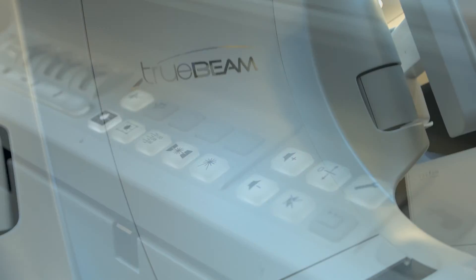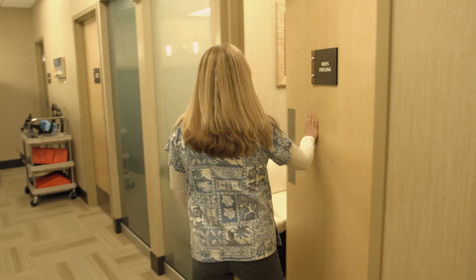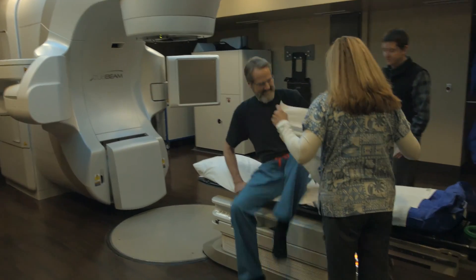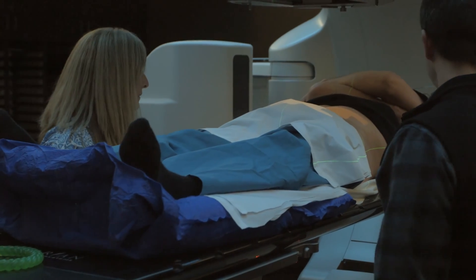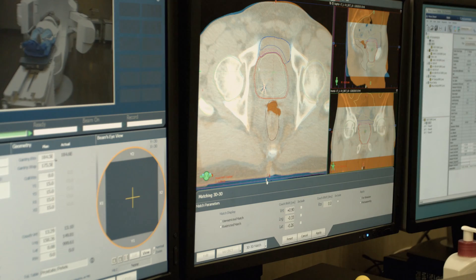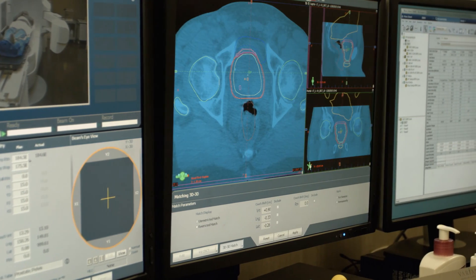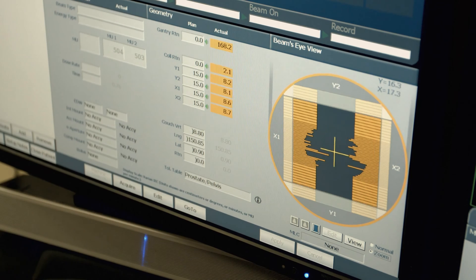With TrueBeam technology, not only can we deliver the treatment very accurately and precisely, we can do it very quickly. The faster you can deliver radiation after you've lined that patient up, the more confident you are that it has gone to that area. This machine has the best of everything — three-dimensional imaging before treatment, faster delivery than any other machine, and a very conformal treatment that is very precise, treating the smallest area possible.